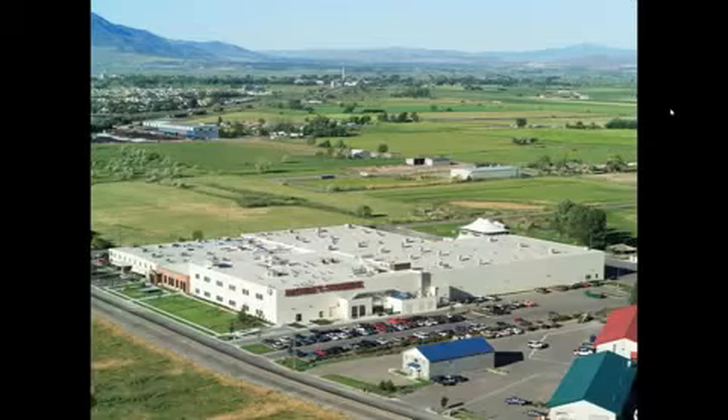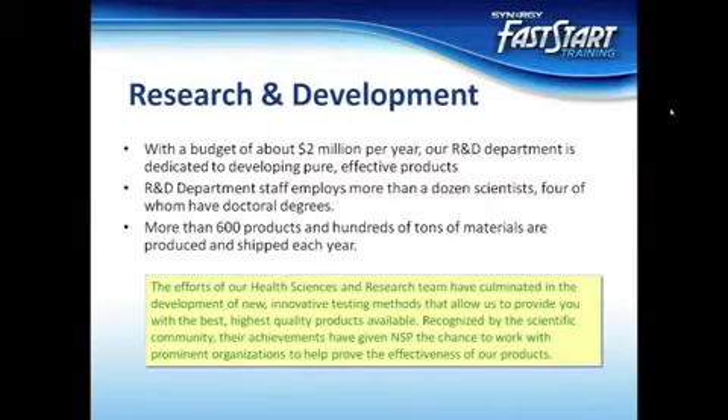In fact, in 2002 Nature's Sunshine Products was chosen by Nutritional Outlook Magazine as Supplement Manufacturer of the Year for their unwavering commitment to the quality of their products. That dedication to quality is what sets Nature's Sunshine apart as an extremely high caliber nutritional company. Nature's Sunshine is known throughout the nation and the world as a quality leader in the natural health industry.